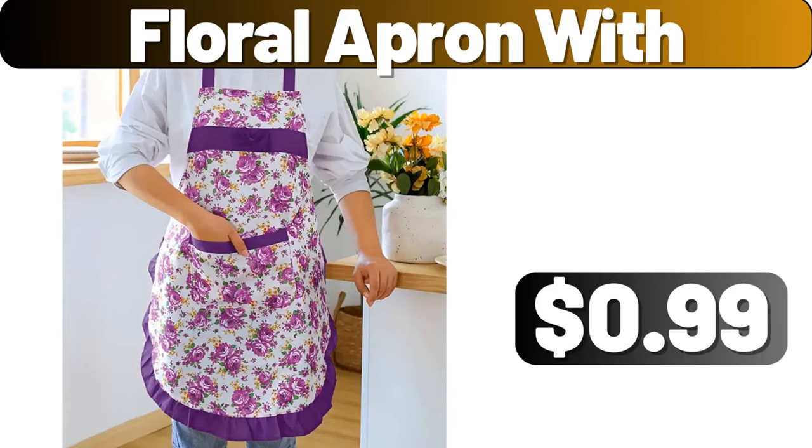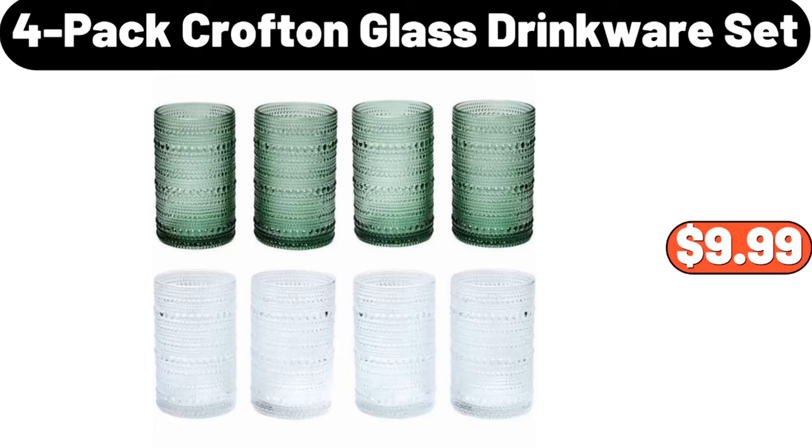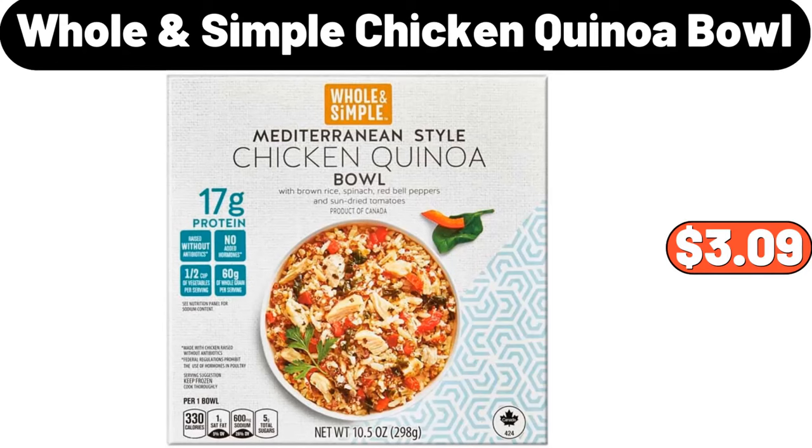3-piece Duvet Cover Set, $12.99. 4-pack Croft & Glass Drinkware Set, $9.99. Dish Drying Rack, $11.99. Dining Table Set for 4, $135.99. Whole Simple Chicken Quinoa Bowl, $3.09.